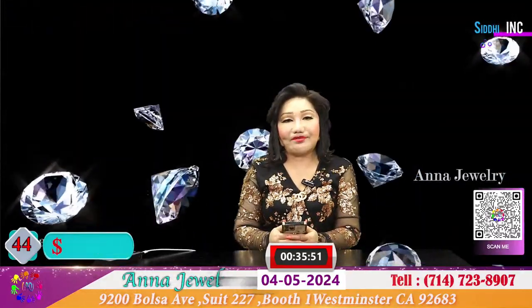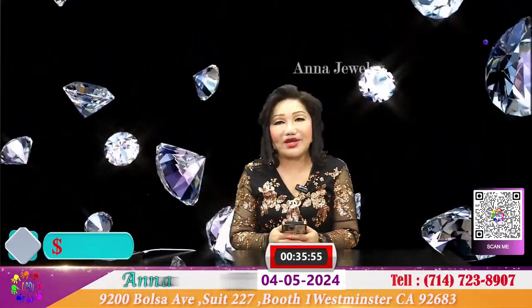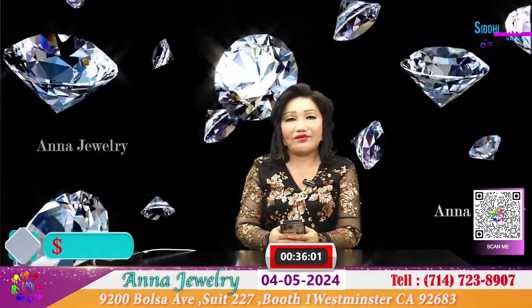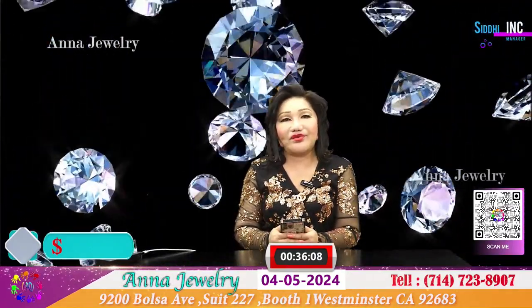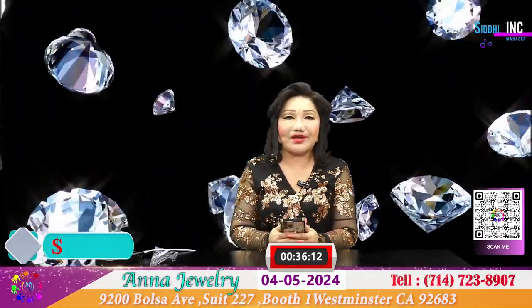Rất cảm ơn quý vị đã bỏ thời gian theo dõi chương trình tóc xô của Anna tối nay. Anna rất chân thành cảm ơn và chúc quý vị có 1 buổi tối ngủ thật ngon và nhiều giấc mộng đẹp, và chào đón 1 ngày cuối tuần thật vui vẻ và hạnh phúc. Xin chân thành cảm ơn và xin kính chào tạm biệt.